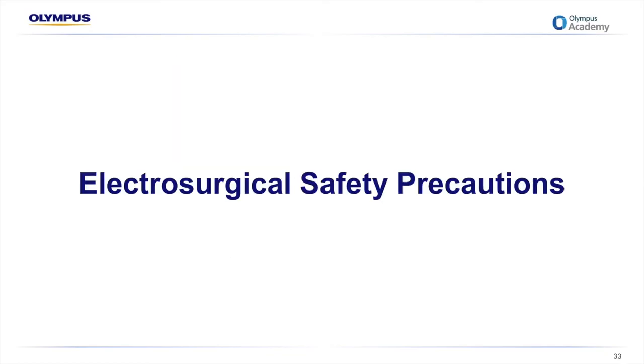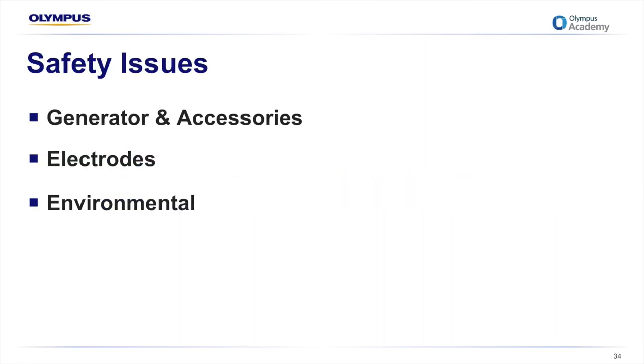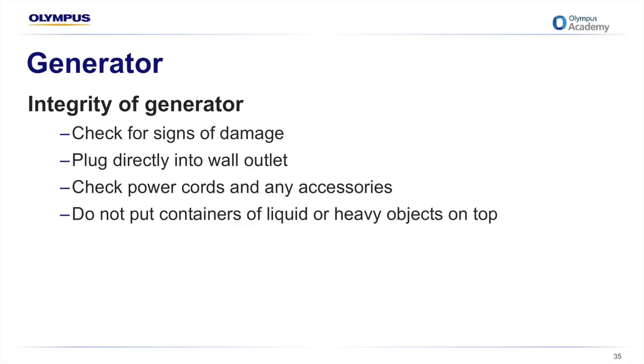There are three areas of concern for safety when using electrosurgical devices: the generator including power settings and cords, the electrodes, and the environment. The generator should be checked for any signs of damage, and if there's any question about its integrity, it should be checked by a biomedical engineer. Generators should be plugged directly into a wall outlet — not into a power strip or extension cord. The power cord should be checked for fraying or damage, as should any attached accessories. Never put heavy objects or containers of fluid on top of a generator — fluid and electricity are a dangerous combination.